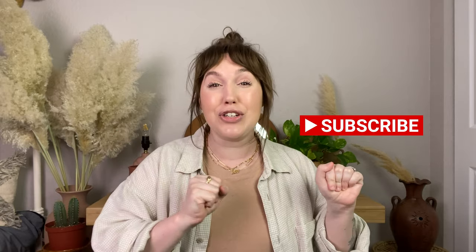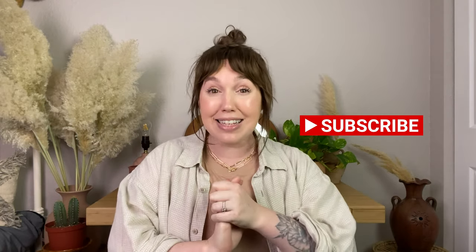Hi friends, welcome back to my channel. I hope you guys are having a great start to your Friday. Today I wanted to do some more fall shopping because it's literally in the 60s today and I am so excited. I really need sweaters and all the things.